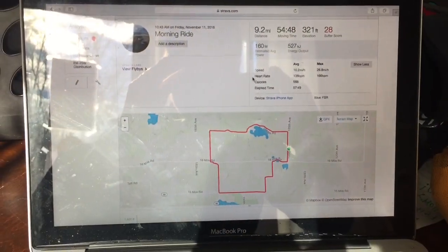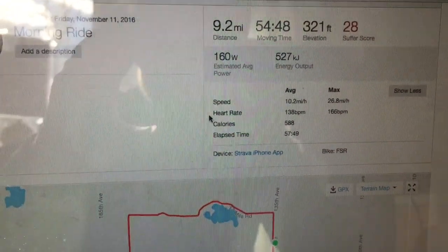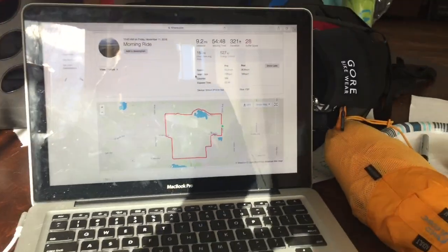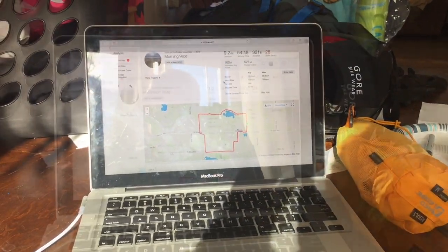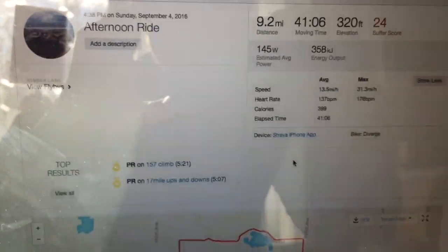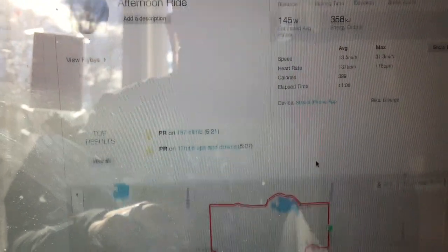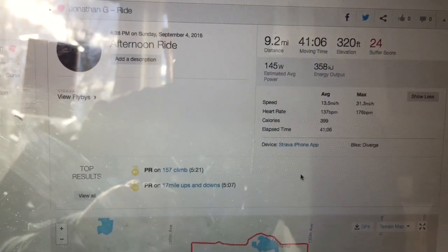Here's my mountain bike time: 10.2 miles an hour, 588 calories burned. And here's my road bike time: 13.5 miles an hour — a lot faster, but fewer calories burned. So it's actually a slightly better workout on the mountain bike — that's one thing it's got going for it.